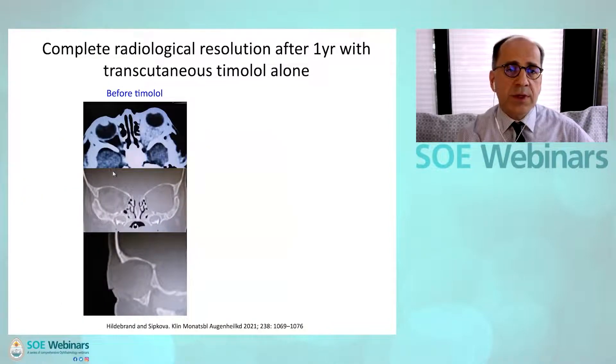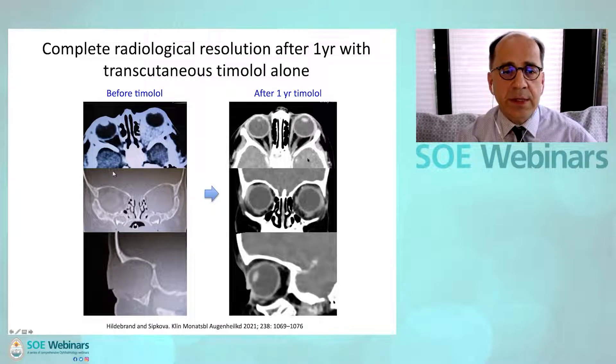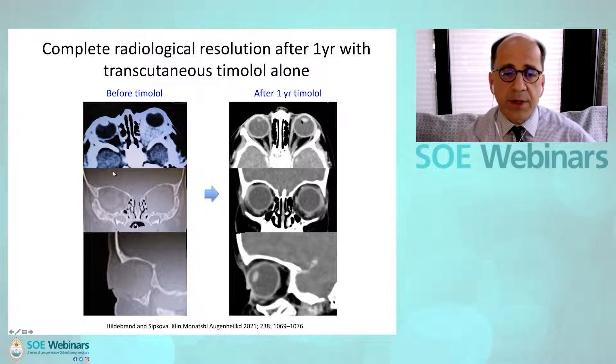The resolution is confirmed radiologically after one year on a series of imaging before and after. As you can see, the extensive lesion involving both intraconal and extraconal compartments has resolved on the imaging.